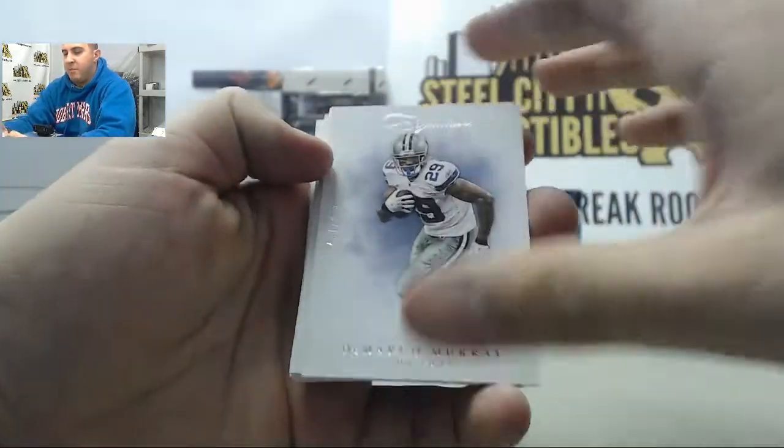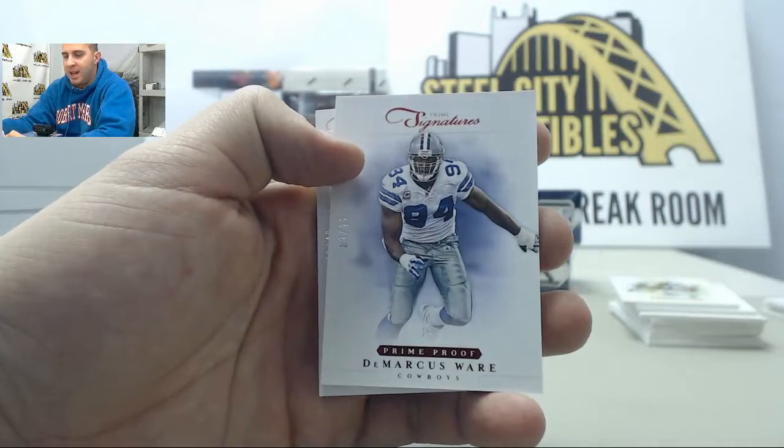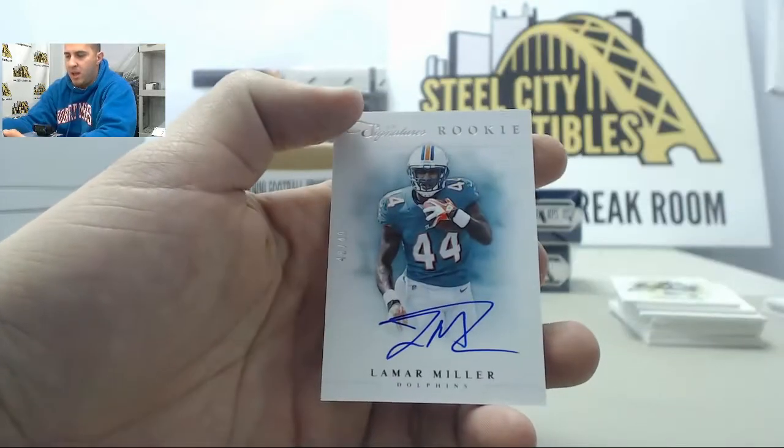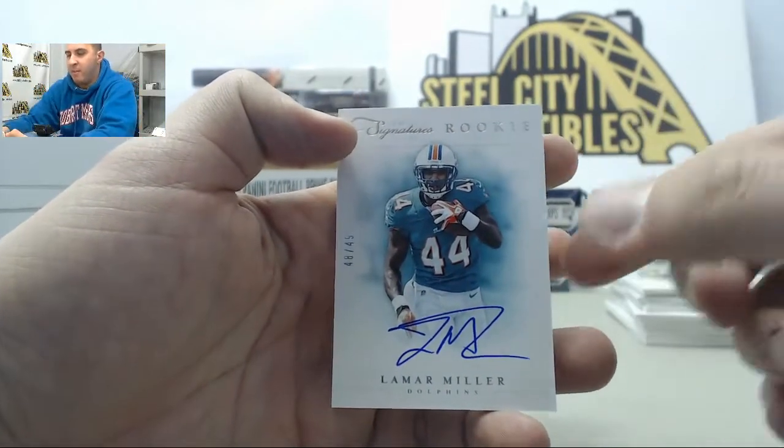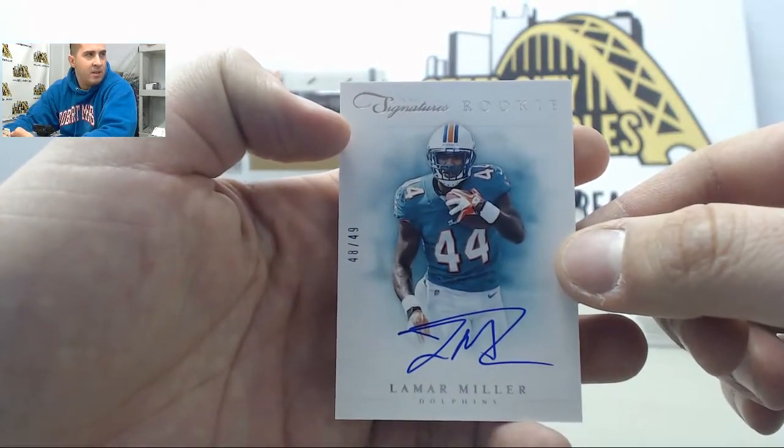Next up we have DeMarco Murray, Andre Reed to 99, DeMarcus Ware, and behind that we have Lamar Miller number 48 of 49 — Lamar Miller.